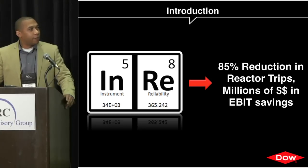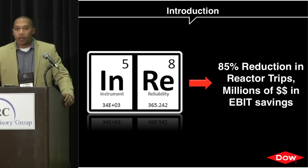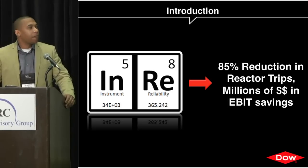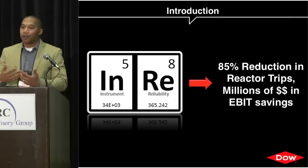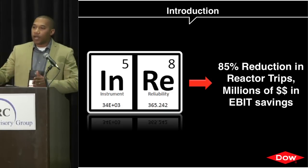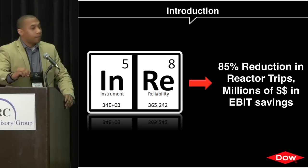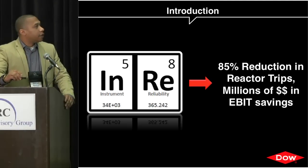What we're building toward is an 85% reduction in reactor trips — or as we call them in Dallas, unplanned events. We also try to relate what we're doing in reliability in terms of dollar savings, so you can continue to drive that momentum all the way through the leadership ranks.